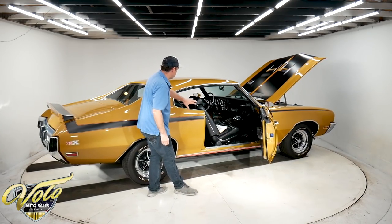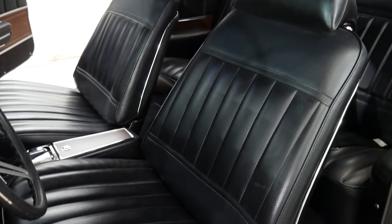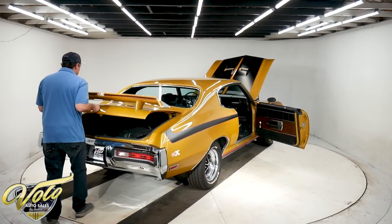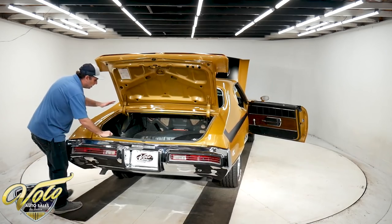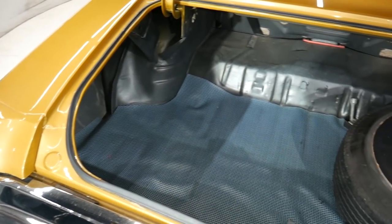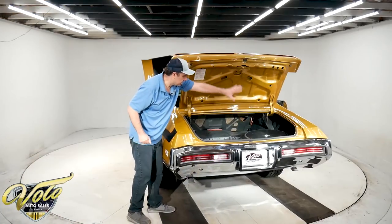The interior is all redone — the backs of the seats, the dash is beautiful, the armrest, it's all done. Interior lights work. The trunk compartment is painted beautifully, all nice clean metal. Full-size spare, it's got the jack. It's all tidy and the way it's supposed to be.